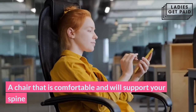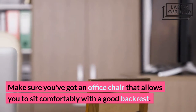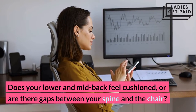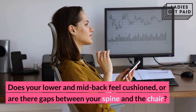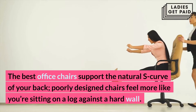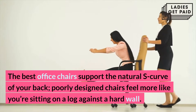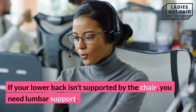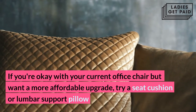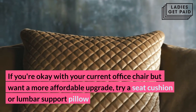A chair that is comfortable and will support your spine. Make sure you've got an office chair that allows you to sit comfortably with a good backrest. Does your lower and mid-back feel cushioned, or are there gaps between your spine and the chair? The best office chairs support the natural S-curve of your back. Poorly designed chairs feel more like you're sitting on a log against a hard wall. If your lower back isn't supported by the chair, you need lumbar support. If you're okay with your current office chair but want a more affordable upgrade, try a seat cushion or lumbar support pillow.